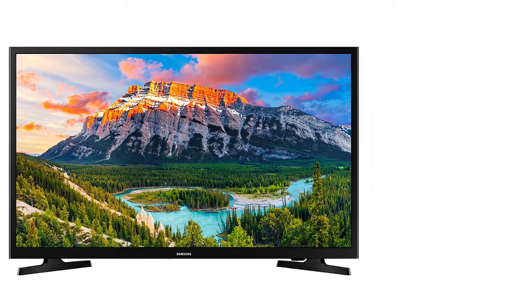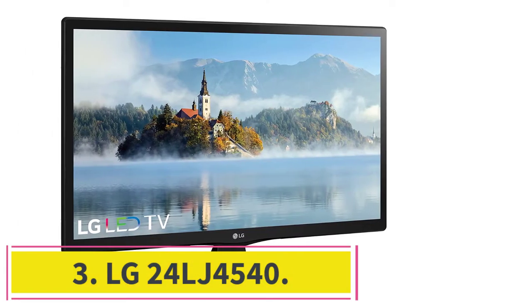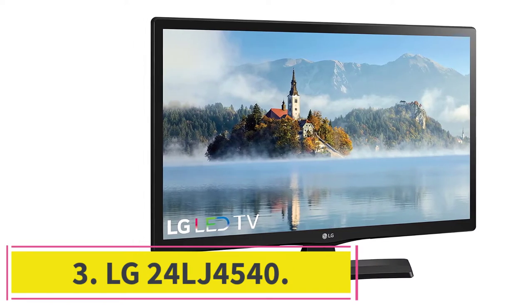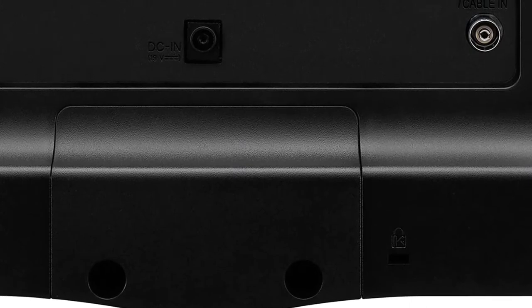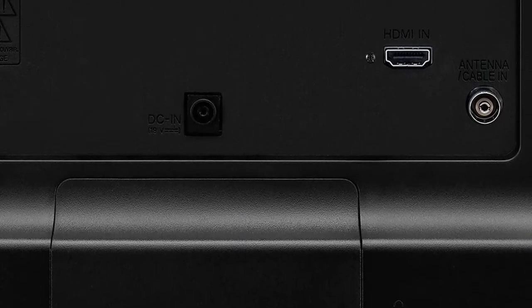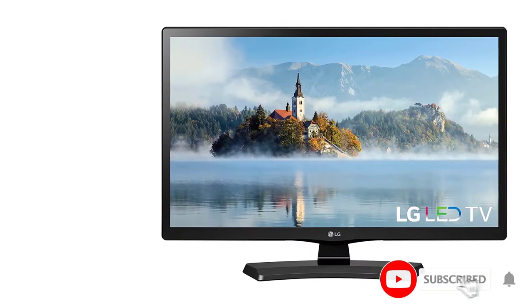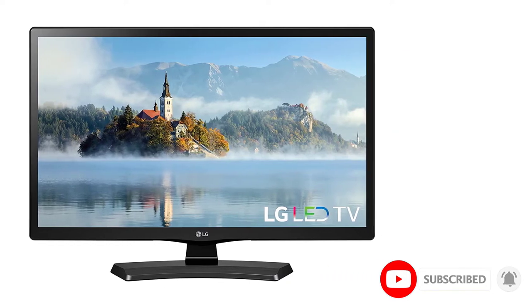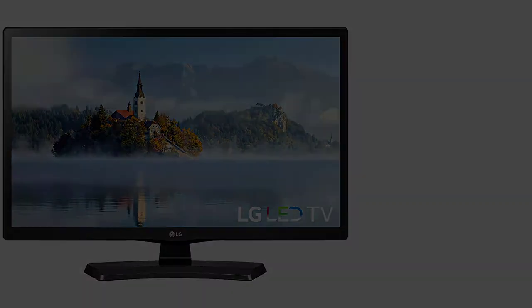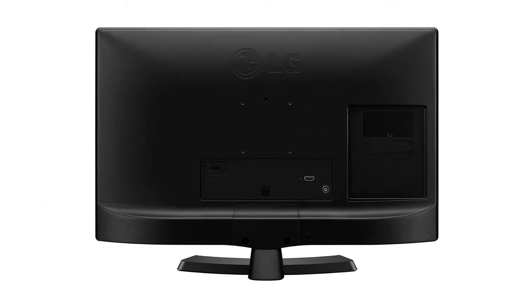At number three: the LG 24LJ4540. This compact TV packs a punch. Specs include 720p resolution with more than 16 million colors, along with a Triple XD Engine for accurate image rendering and impressive 14-millisecond response times. Its small compact size makes up for the lower resolution, as 720p is passable for sharper images at this screen size.